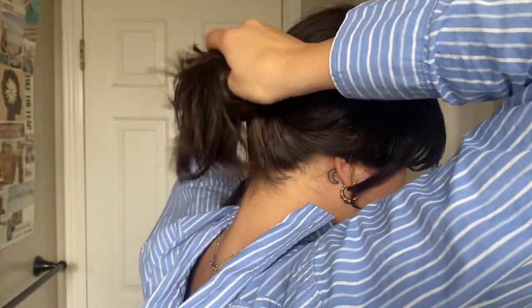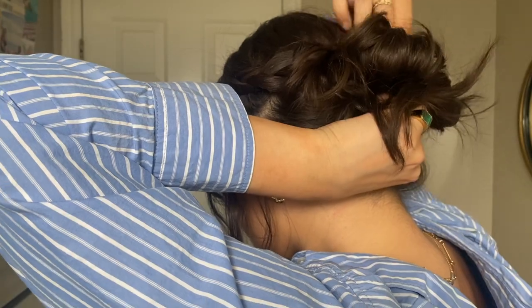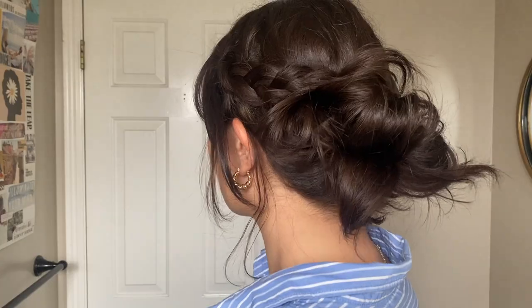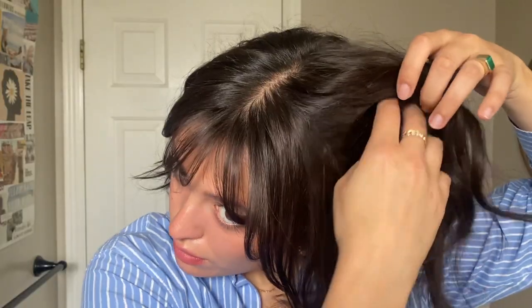I just braid my hair in the direction of where it's going to go so it lays evenly and pretty flat, then I do a messy bun and secure it with a bobby pin. Super easy, and I like it messy. I think this one is really cute for summer and any festival.